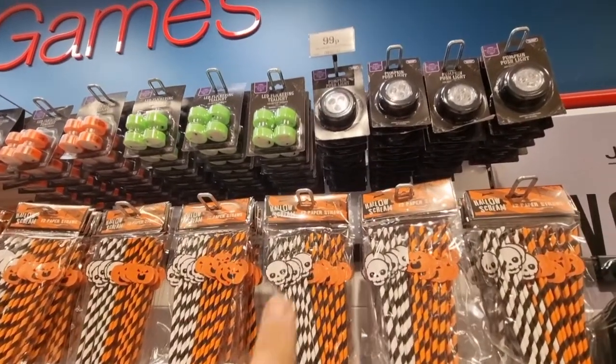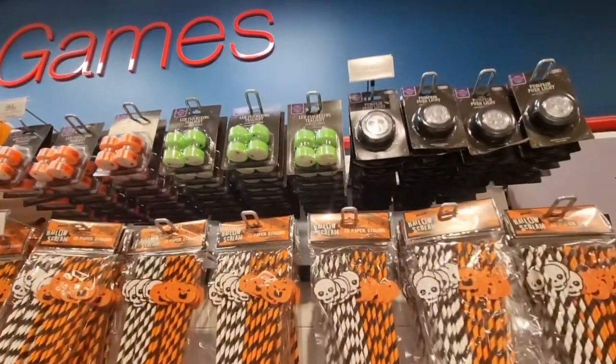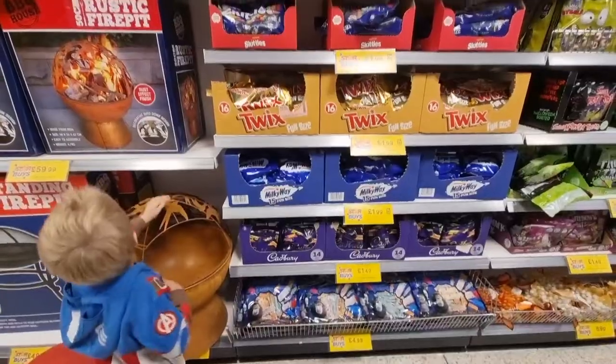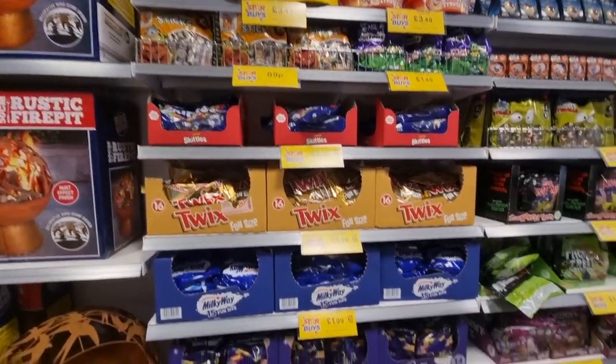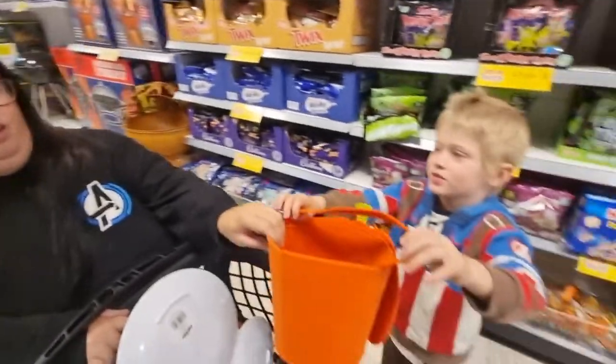We talked about pumpkins — you can get push-on lights and LED flickering tea lights for 99p, four-pack on those. Paper straws start at 89p. A really great tip for trick-or-treating: if you go on Amazon and find polythene bags and put your own sweets in them, then you're not running out of sweets. You're rationing it — all portioned up ready. We do that and I'll put the link in the description.